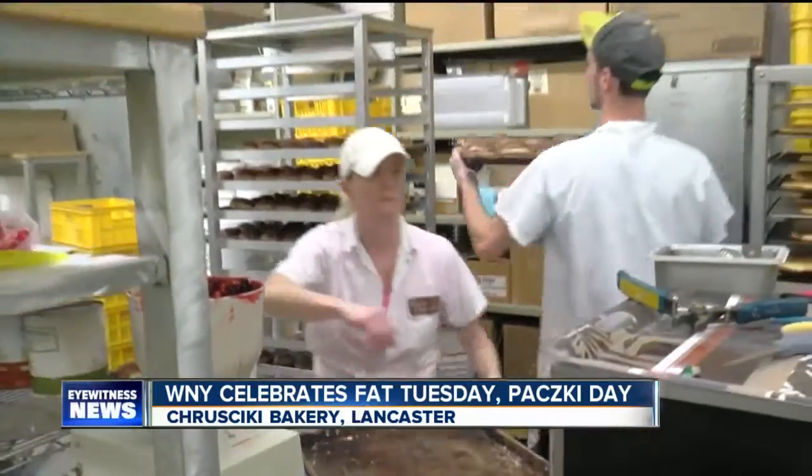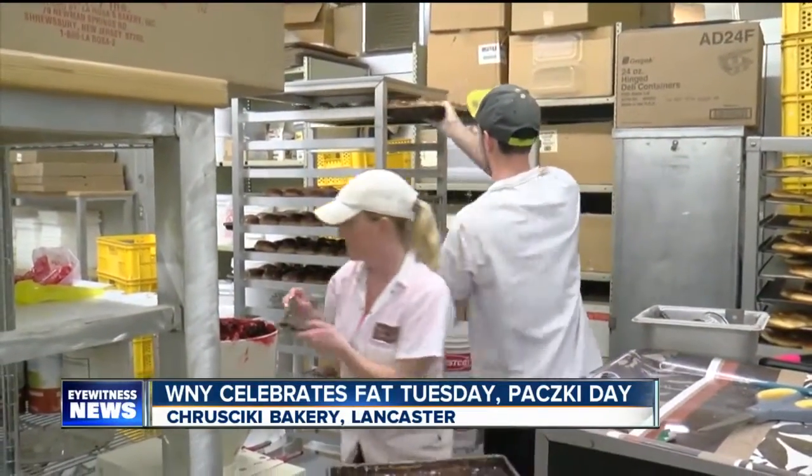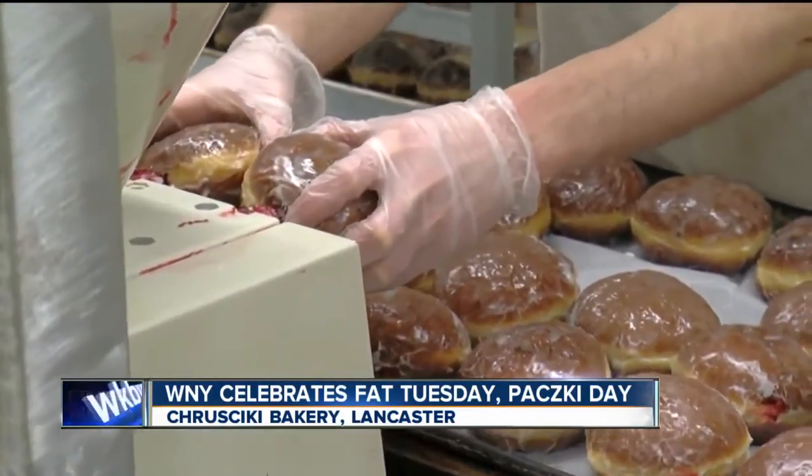The next step is to fry the punchki. Frying takes 8 minutes, and you really have to watch — you flip them over every minute to make sure they're perfectly browned on each side. Once they're done, we either glaze them or powder them, and then they're ready to fill, as you saw Molly doing.